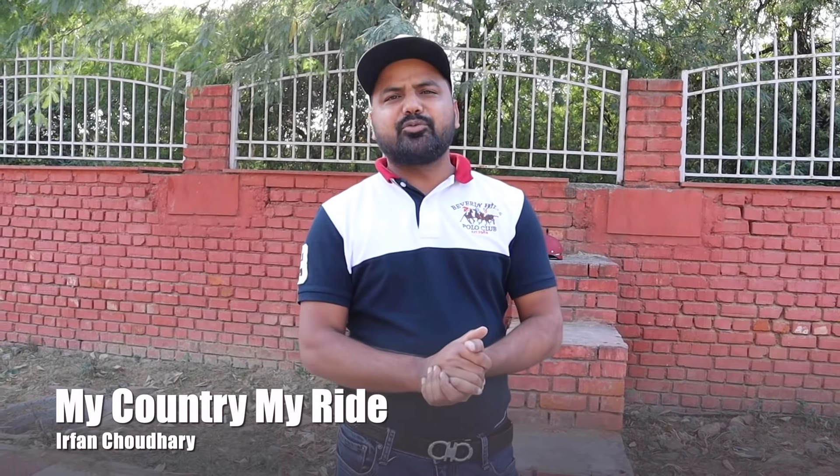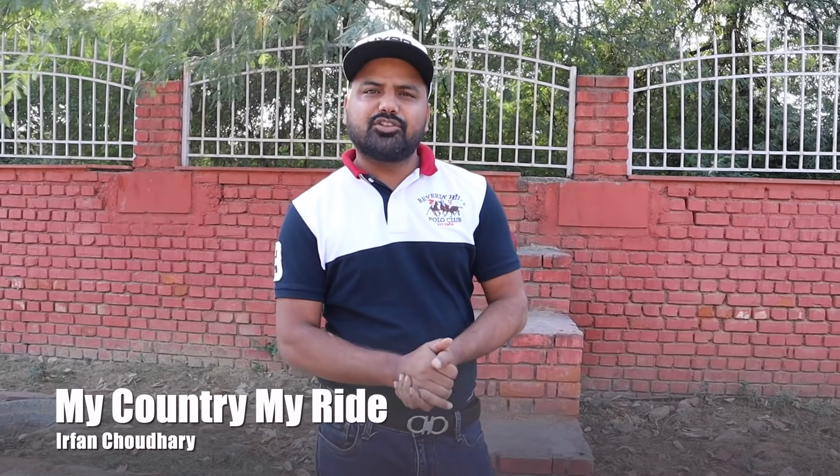Yo, yo everyone, this is Irfan and welcome to My Country, My Ride. Friends, you are very, very welcome to My Country, My Ride.